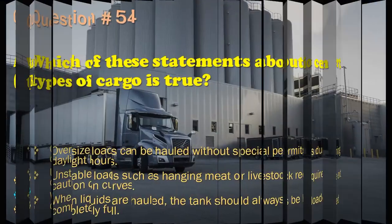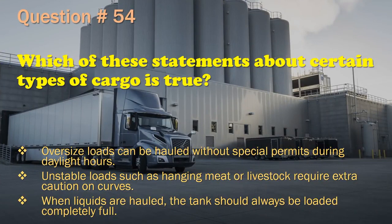Question 54: Which of these statements about certain types of cargo is true? Oversize loads can be hauled without special permits during daylight hours. / Unstable loads such as hanging meat or livestock require extra caution on curves. / When liquids are hauled, the tank should always be loaded completely full. The correct answer is: Unstable loads such as hanging meat or livestock require extra caution on curves.